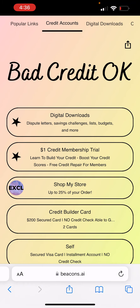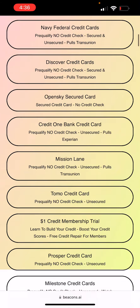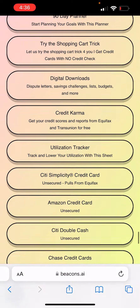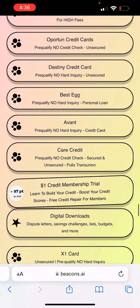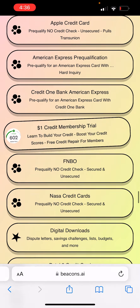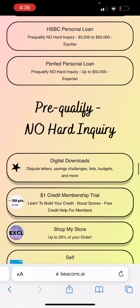Definitely let me know which list you guys like, which ones you want me to make, and I'll make different lists for you all. For this credit card, it's a pre-qualification credit card. All of my credit cards that can pre-qualify you are down at the bottom of the list. All of them there can pre-qualify you without a hard inquiry. It's over 40-something credit cards right now with the title 'pre-qualify no hard inquiry.'